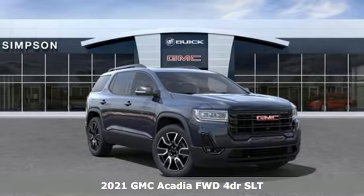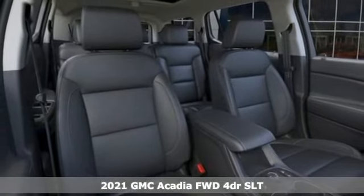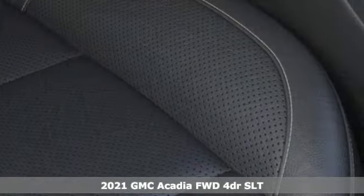Here's a new 2021 GMC Acadia. GMC, it's not just a vehicle, it's a professional-grade tool. It's equipped for all your driving needs and wants.